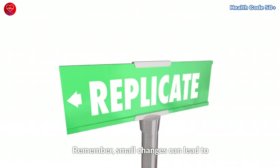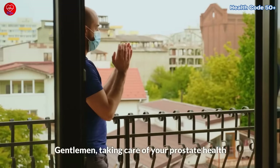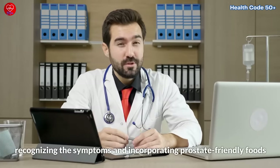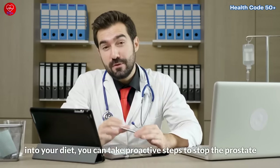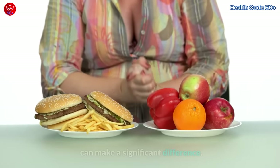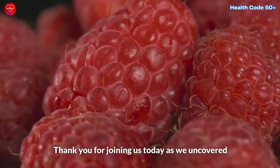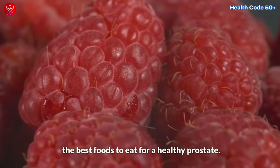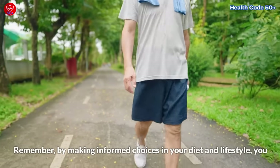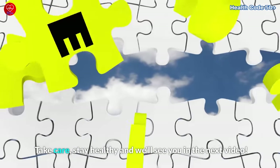By implementing these action steps into your daily routine, you'll be taking proactive measures to support your prostate health. Remember, small changes can lead to significant improvements over time. Gentlemen, taking care of your prostate health is vital for your overall well-being. By understanding the causes behind an enlarged prostate, recognizing the symptoms, and incorporating prostate-friendly foods into your diet, you can take proactive steps to stop the prostate from enlarging and potentially shrink an enlarged prostate. A healthy diet and lifestyle choices can make a significant difference, so let's embrace these changes and prioritize our prostate health for a better future. Thank you for joining us today — take care, stay healthy, and we'll see you in the next video.